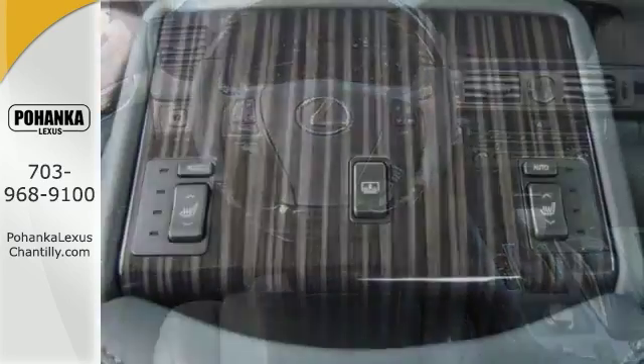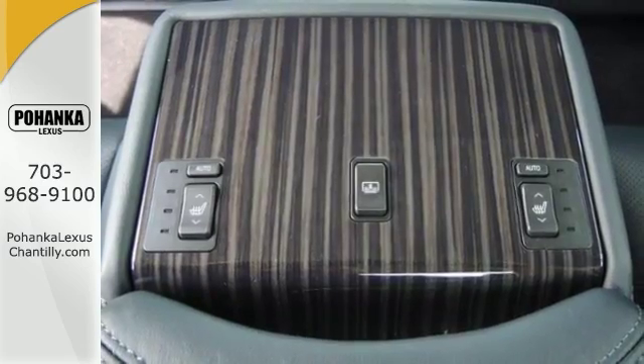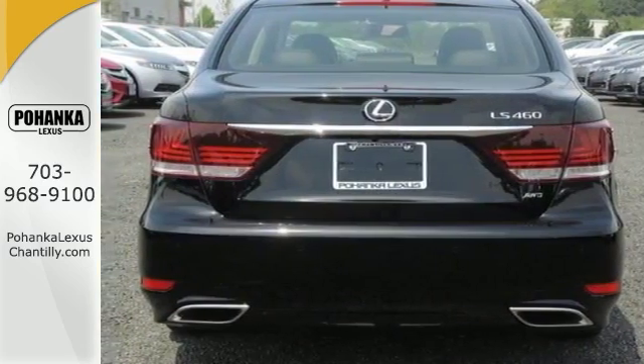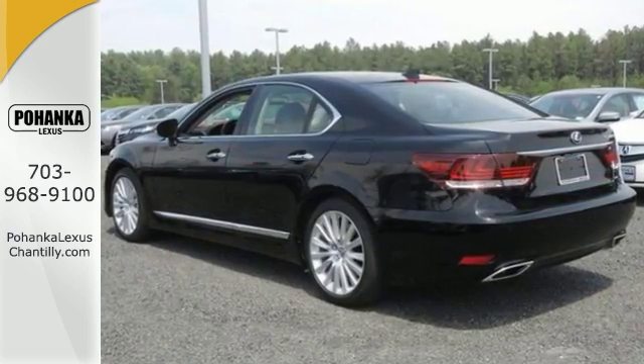It also has LED headlights, leather seats, navigation, and parking assist. The best line to blur is the one between wants and needs. Experience the best of both worlds today.